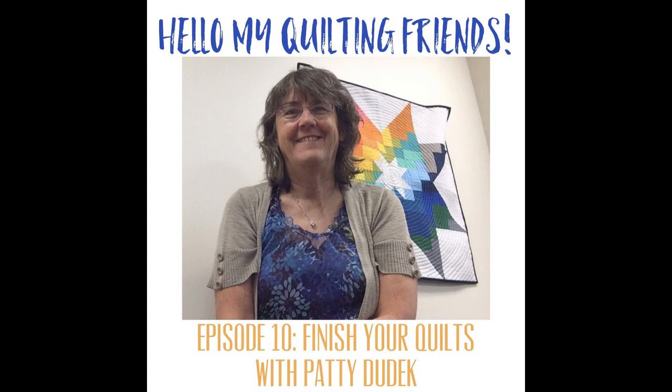Hello, my quilting friends. I'm Leah Day, a professional quilter, author, and online teacher, and this podcast is all about quilting, running a creative business, and balancing our busy hands with our busy lives. You can find the episode show notes and links to everything mentioned in this podcast at leahday.com. Enjoy the show.